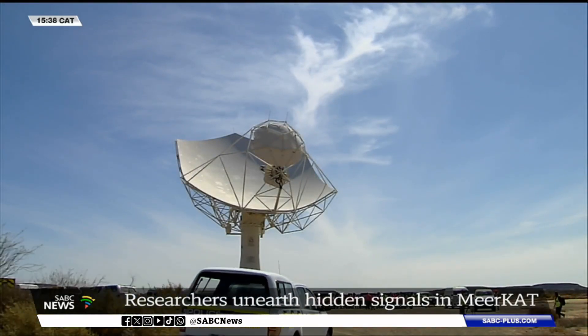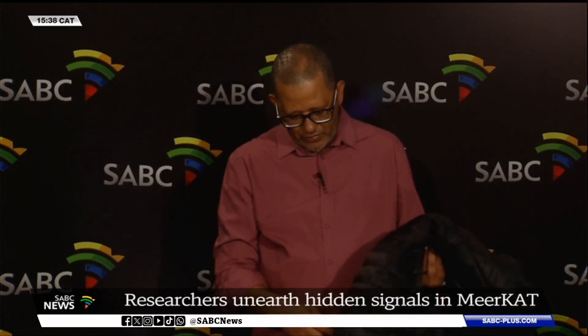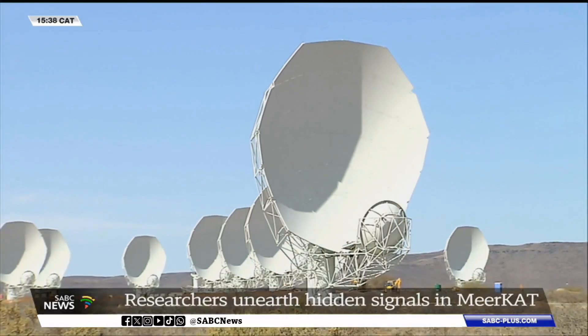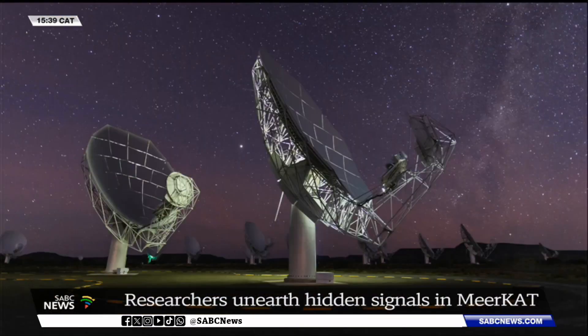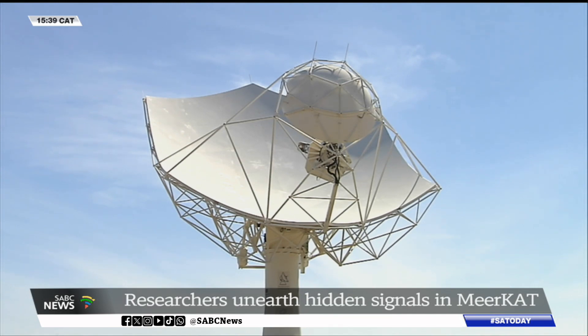The discoveries from the MeerKAT are like going through the pockets of an old jacket and finding some money — while researchers went through old images of the MeerKAT and found a pot of gold. The MeerKAT has been proving to be a good investment. Since it started operating it has discovered galaxies, mysterious rings of light, and other secrets from the cosmos, yielding more than 400 scientific papers.